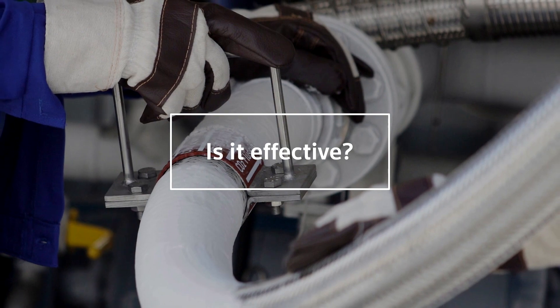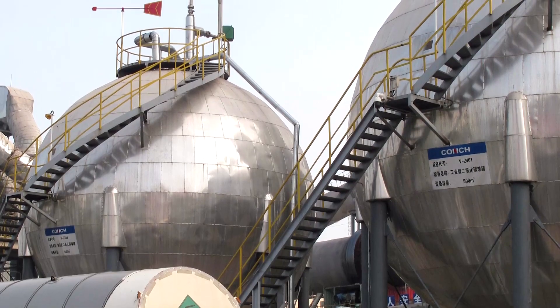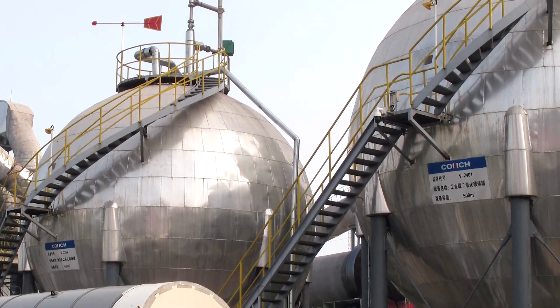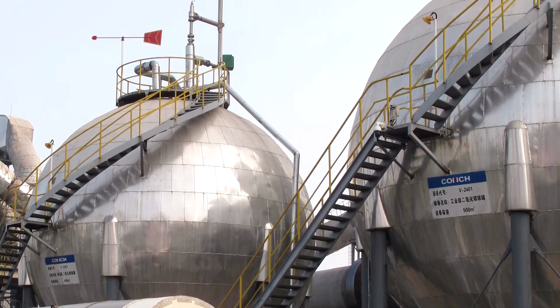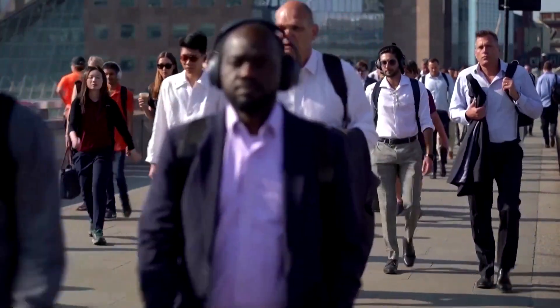CCS has been used since the 1970s. The Global CCS Institute says more than 220 million tons of CO2 have been captured and stored. But many existing projects have failed to produce the carbon savings promised.